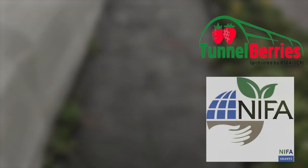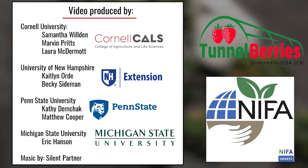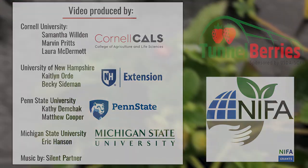This video was produced by the Tunnel Berries team, funded by the National Institute of Food and Agriculture, Specialty Crops Research Initiative, using materials from the published articles linked below.